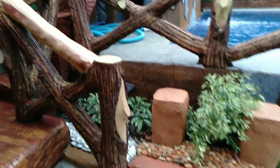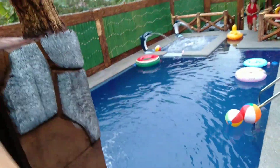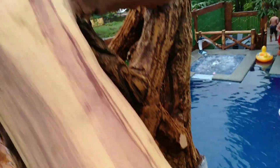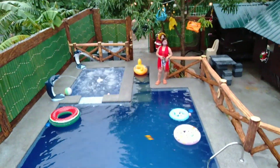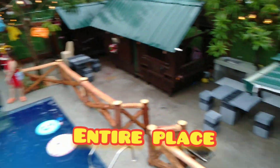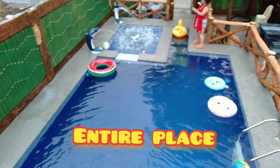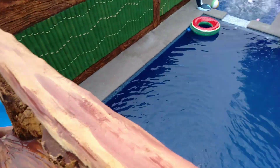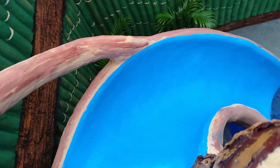They still have more improvements planned. You can go up there too — there's an area where you can make announcements. And there's a slide! Kids can use the slide.